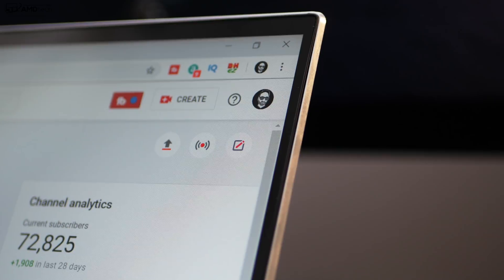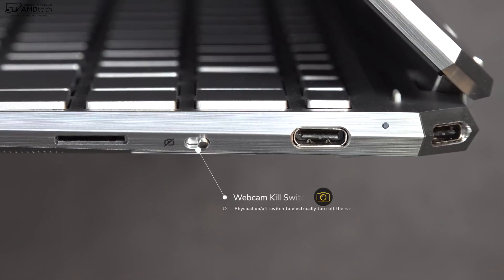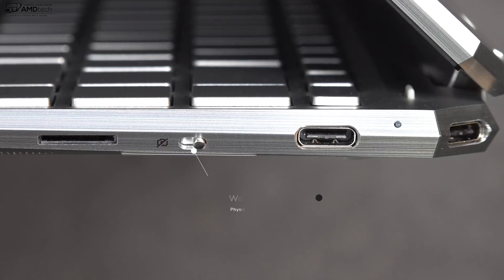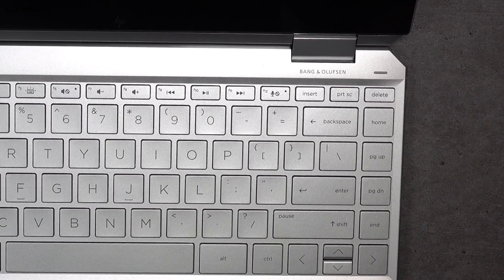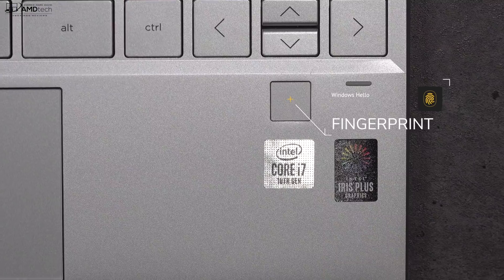The front-facing camera is a 720p 30fps camera — not great, not the worst, but adequate for Skype and video conferencing. It's a Windows Hello infrared camera, so you can log in with face recognition, which worked really well. There's also a kill switch to physically turn off the webcam for privacy, and the ability to turn off the microphones for another layer of security. Additionally, there's a fingerprint scanner below the cursor keys for Windows Hello login, and it registered my finger every time.